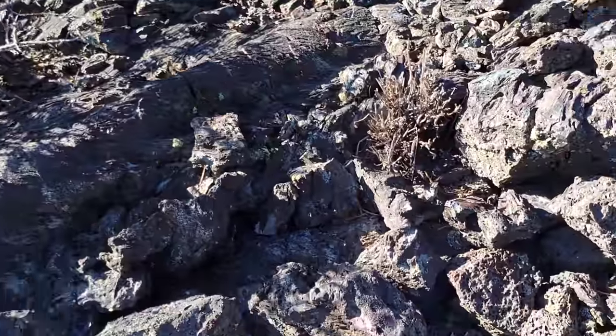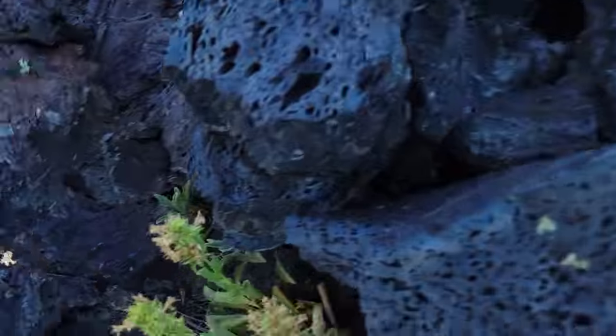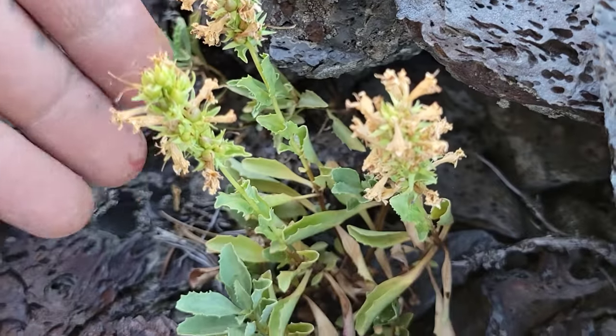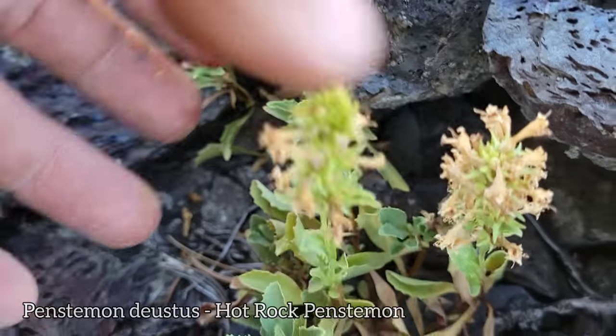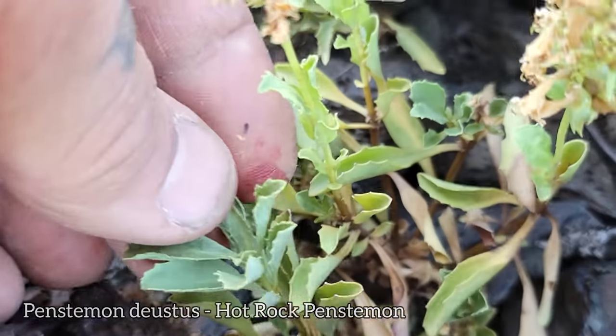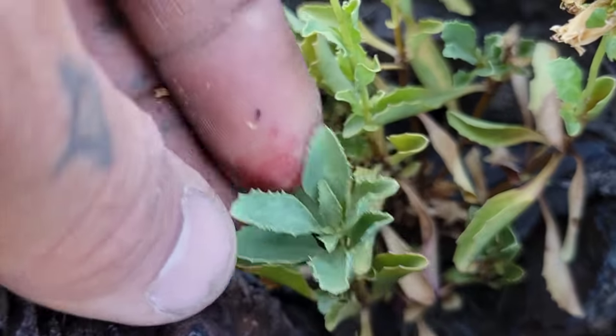Every once in a while a seed gets lucky and it germinates somewhere where it's able to actually eke out a living. Got this guy too — Penstemon deustus, which we get in Northern California as well. Done flowering though — tiny white penstemon flowers. But you got the opposite leaves, of course. Plantaginaceae. You got kind of a dentate margin to it as well.